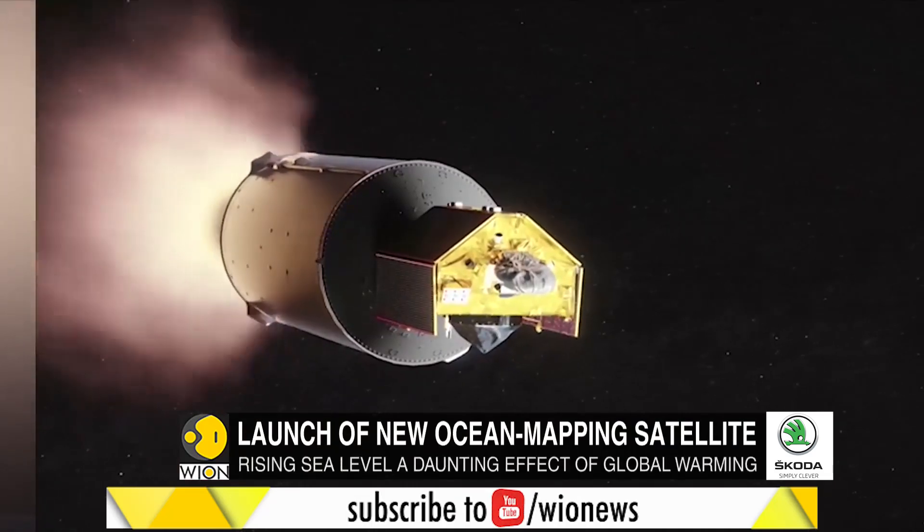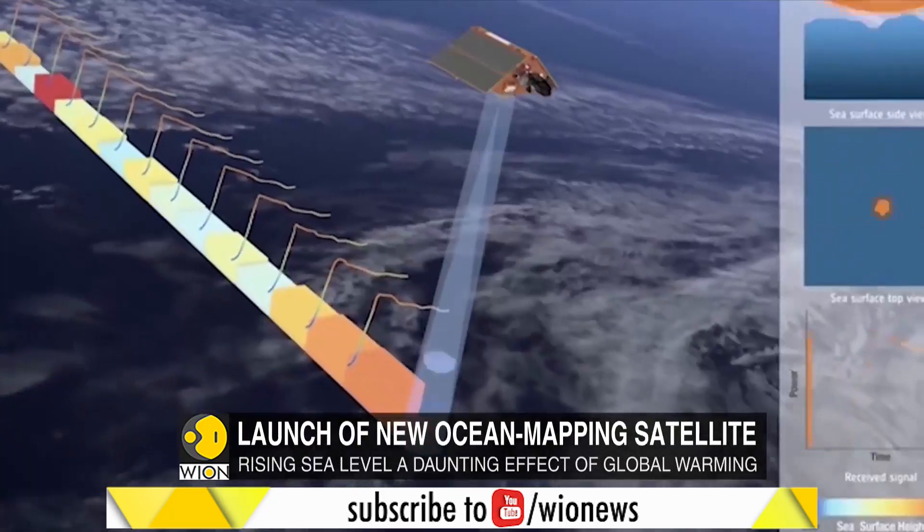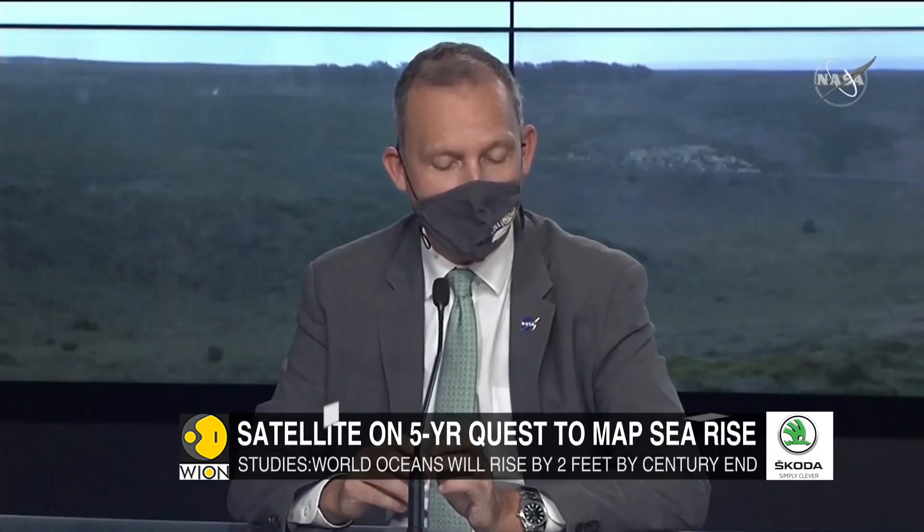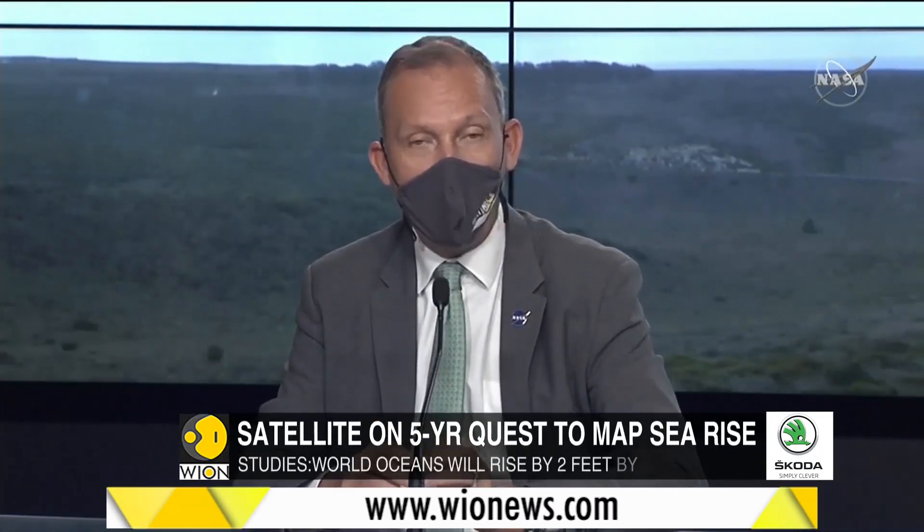Sentinel-6 Michael Freilich and its twin, launched in five years, Sentinel-6B, will add another decade of critical measurements from that perspective.